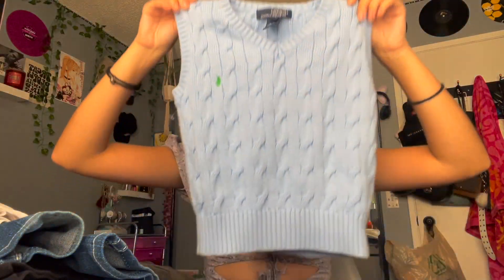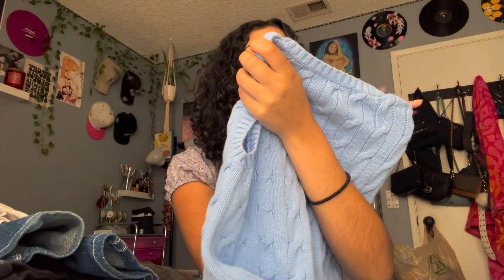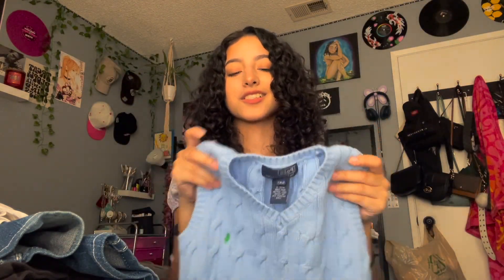The last clothing item I got is this mini vest. It is so cute — it's blue woven and the brand is Polo by Ralph Lauren. I just love this color. I remember when everyone was selling these on Depop for like $40, which is really insane. I'm honestly going to probably wear this with my white tennis skirt.